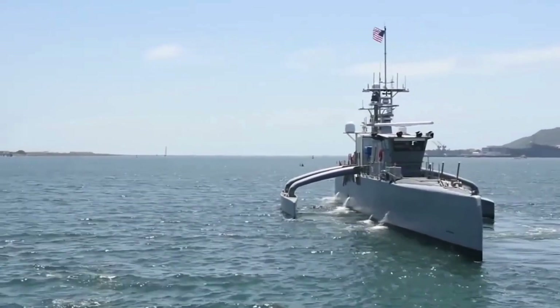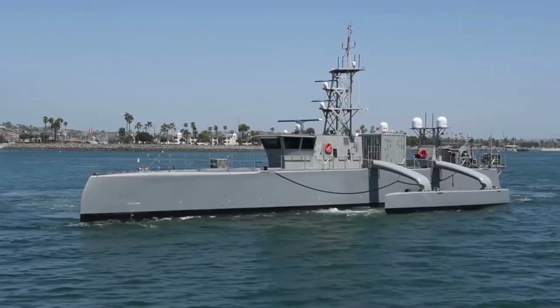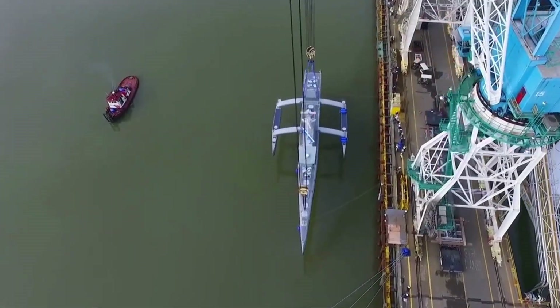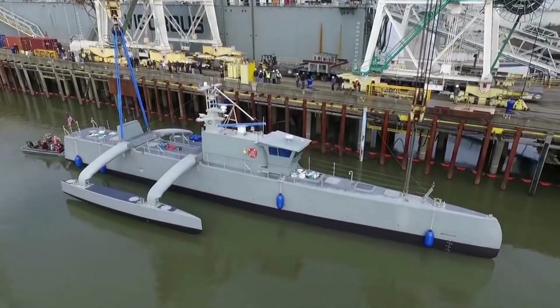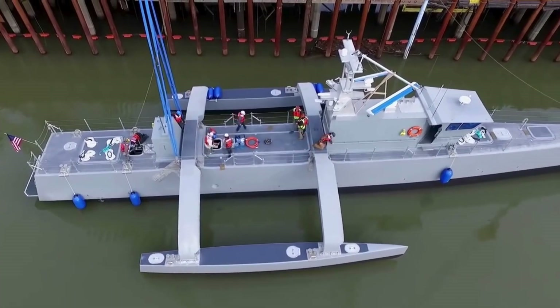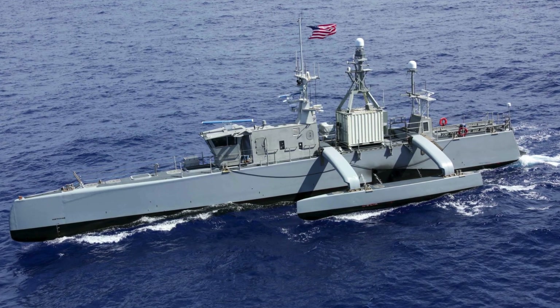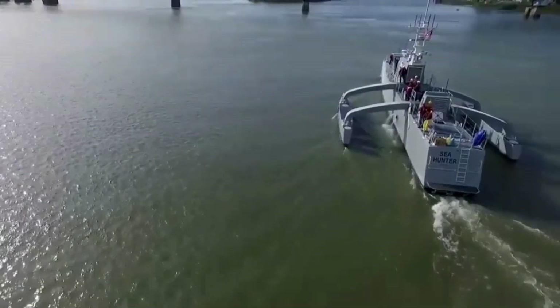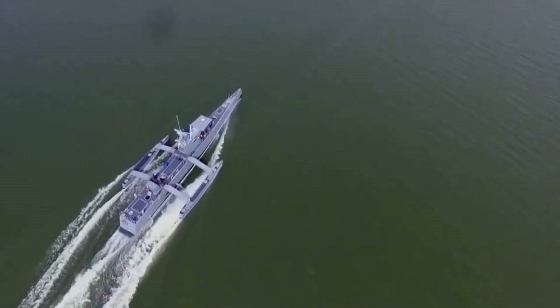Sea Hunter: a cutting-edge autonomous unmanned surface vehicle designed exclusively for the US Navy. Launched in 2016 as part of DARPA, this groundbreaking ship was christened on April 7, 2016, in Portland, Oregon, and crafted by Vigor Industrial. The initial prototype, costing $20 million, boasts a remarkable 132-foot trimaran design, featuring a central hull with two outriggers.